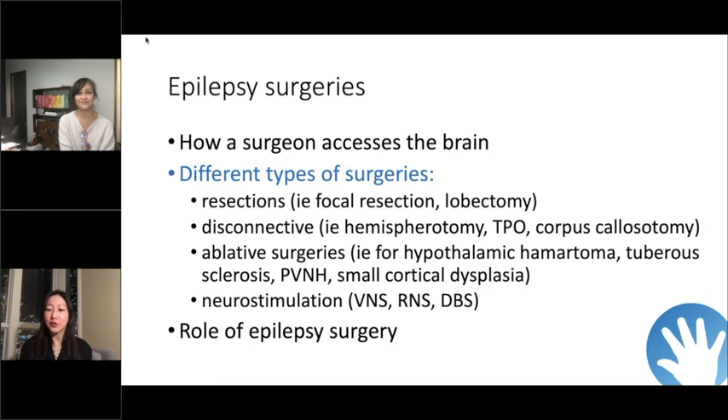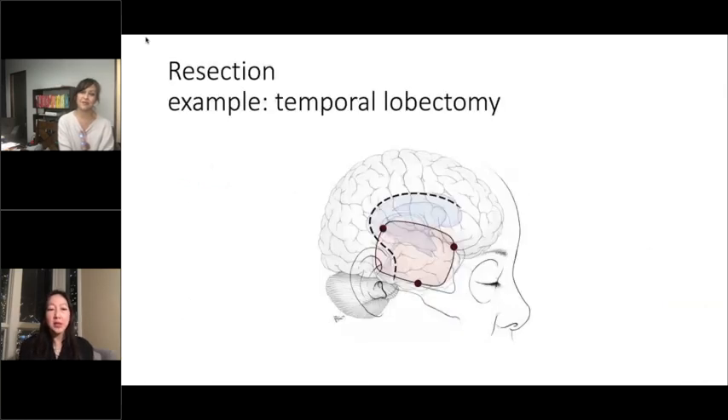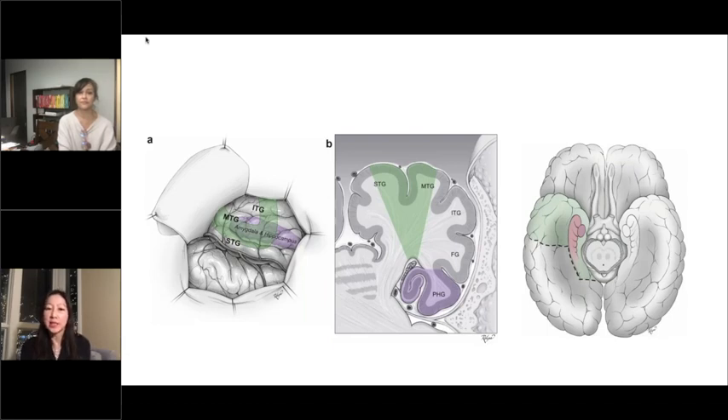There are some categories. A resective surgery or resection — an example is a temporal lobectomy, but it can really be anything that we need to remove. If we need to remove a certain amount of tissue, or if it's a lesion like a cavernoma or a low-grade tumor, we typically need to open up the skin and the bone in a window — like a door that we'll close later. For a temporal lobectomy, if the seizures are coming from the temporal lobe, we would remove that. The surgeon goes through the anatomy — the skin, the bone — and identifies the exact anatomy in the brain. The green area is really our map for what needs to be removed.